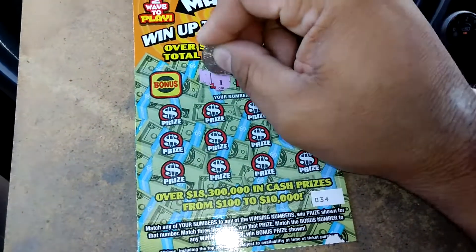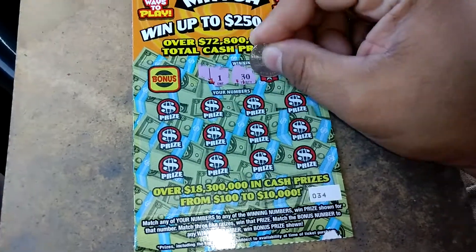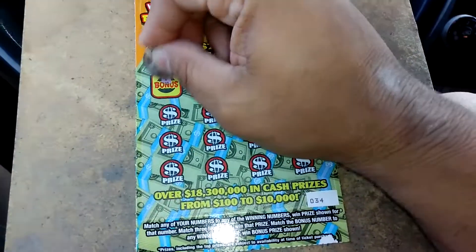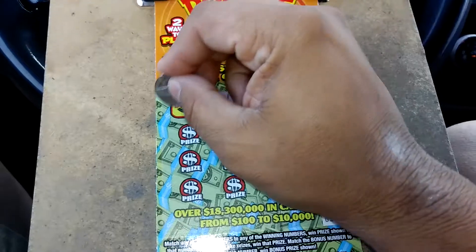Let's look at the winning numbers. We got 1, 30, 22, and 18. The bonus is 14. Nothing there.